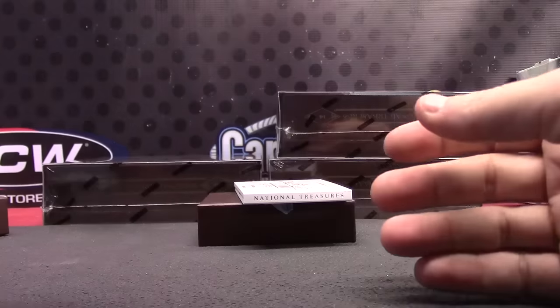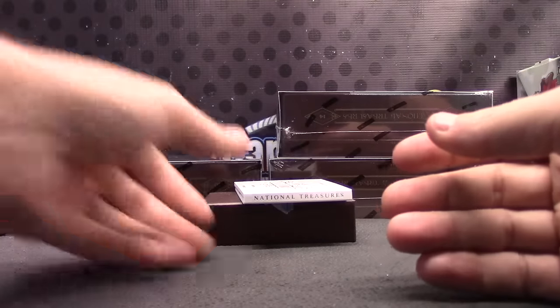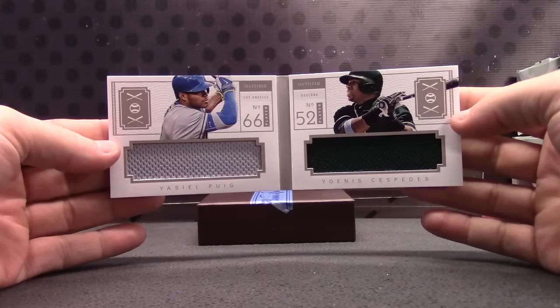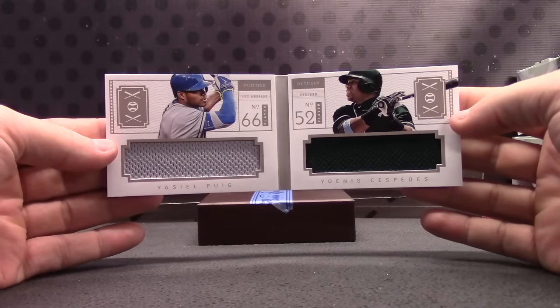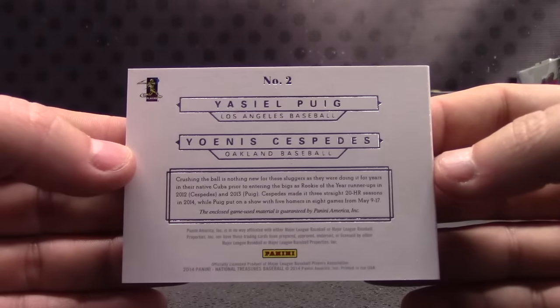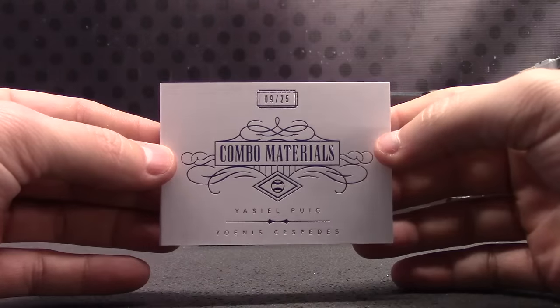There you go, nice hit there. And we'll finish up combo materials — Puig and Cespedes. Yasiel Puig and Cespedes dual jersey. Number 9 of 25.